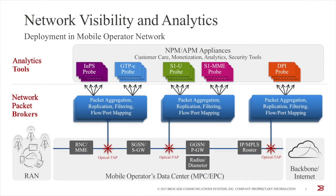The way visibility infrastructure is deployed in today's networks is by tapping into the packet core, bringing the data up to the layer of the network called the packet broker layer, where we perform aggregation, replication, and filtering functions. And then sending a subset of the data to the analytics tools layer, where we perform network performance management and application management functions — NPM and APM functions.